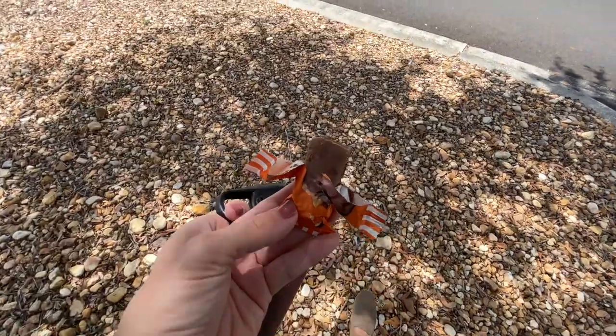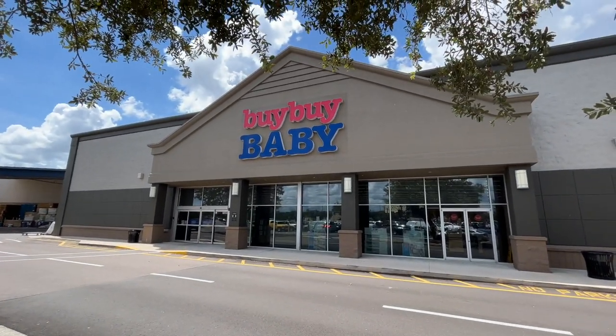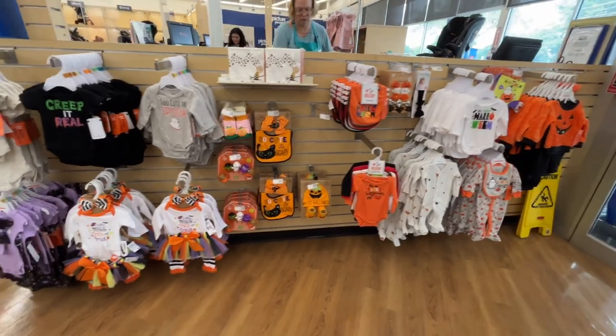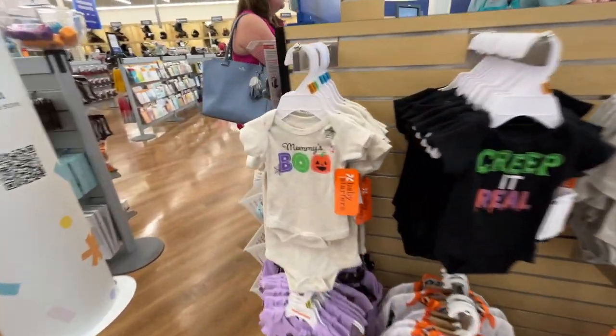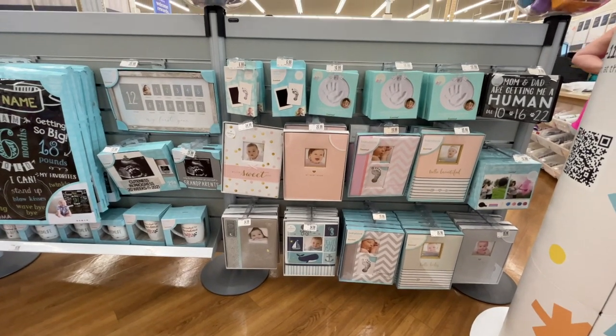It's been one of those mornings — I'm looking through my notebook and I don't even have my list. That pretty much calls for a chocolate bar. Right up front they have a ton of Halloween baby items. I think my favorite is the 'Mommy's Boo' outfit, and then check out all these cute little baby books.